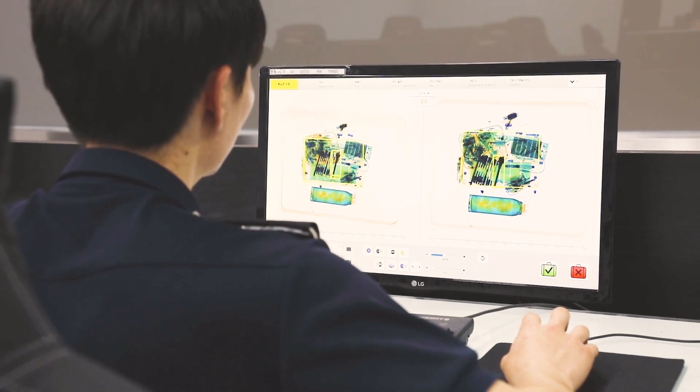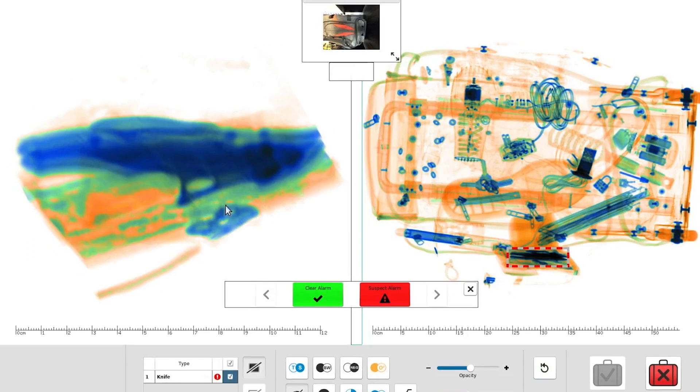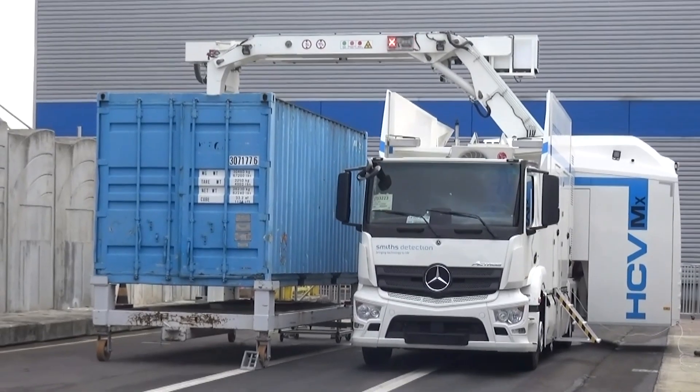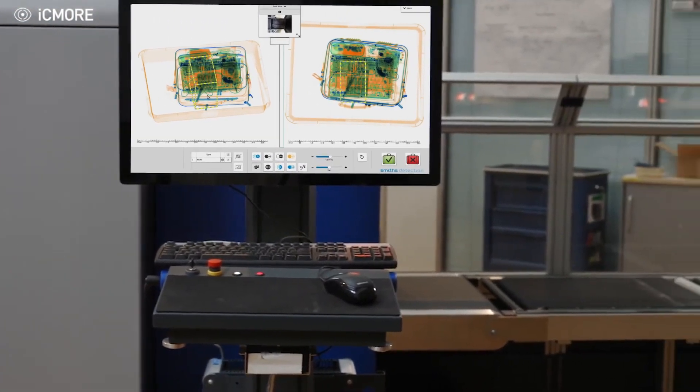iSeeMore technology works to automatically recognise concealed threats that might not be immediately visible to an operator, delivering improved levels of both safety and security and integrating directly to your existing x-ray digital platform.